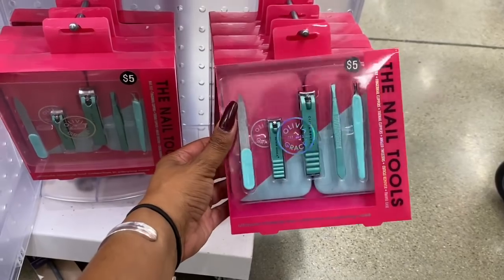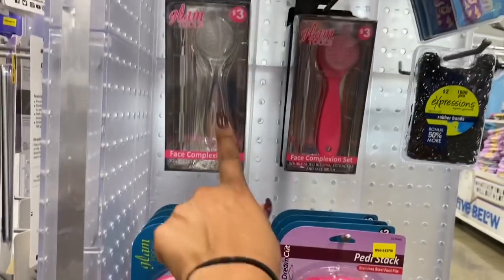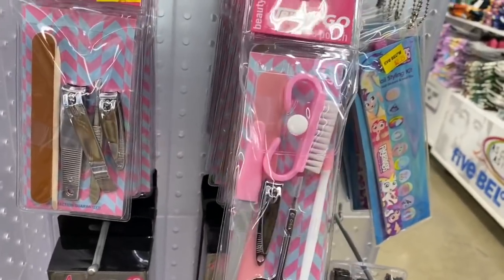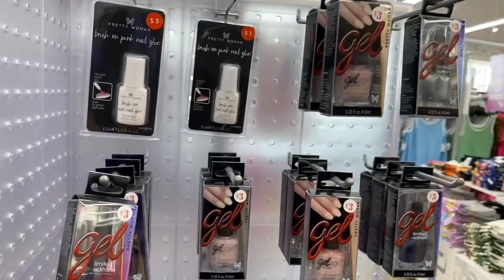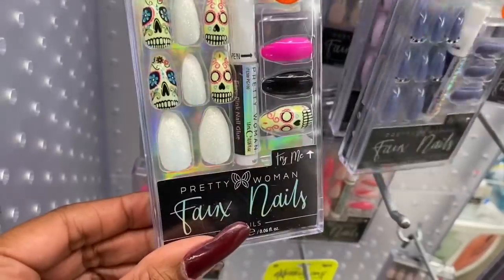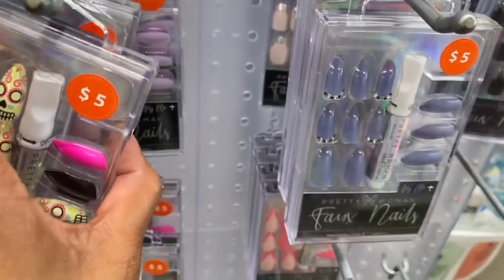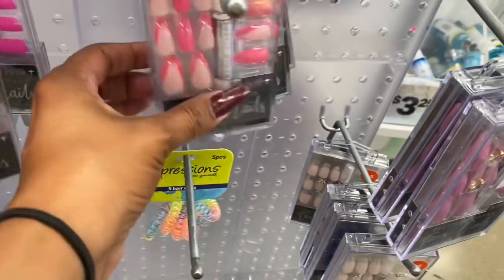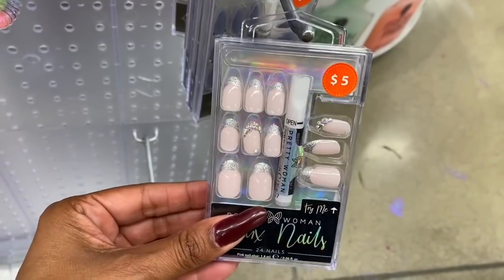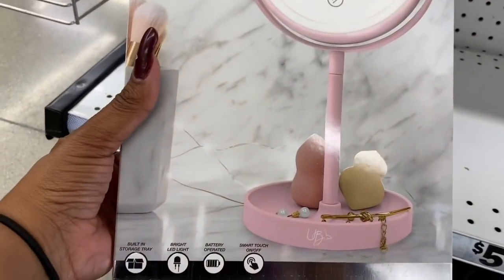For nail tools, you get five pieces by Olivia Grace for five dollars. There's a pedi stack for three dollars, a face complexion set for three dollars, and a trim-and-go for $3.25. They also have gel and nail polish, plus nail glue with 24 nails for five dollars — including a Day of the Dead design and ombre styles in purple and hot pink.